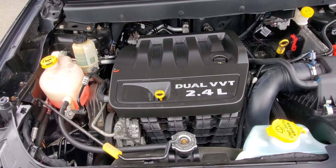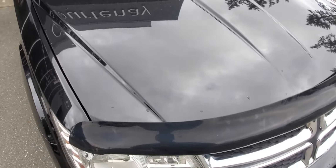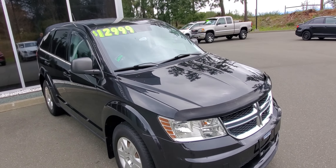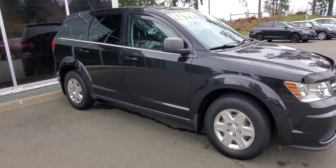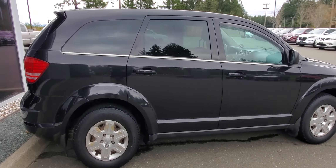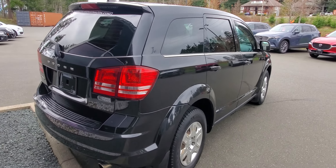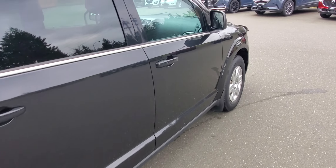We got it from some folks out of Port Alberni — a nice island vehicle. Glass is all intact, no big cracks or chips in the windshield. Along the passenger side it's in really nice condition as well. The rear bumper is also in really nice shape, and the car doesn't have any bad smells or odors.